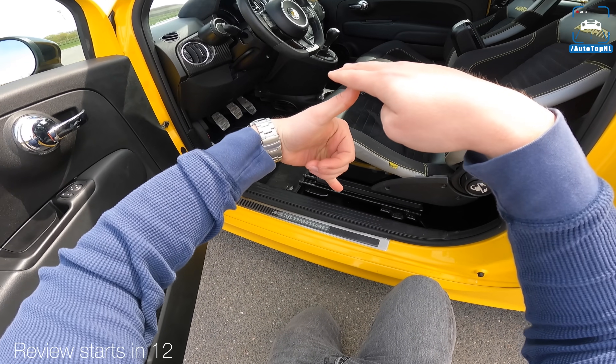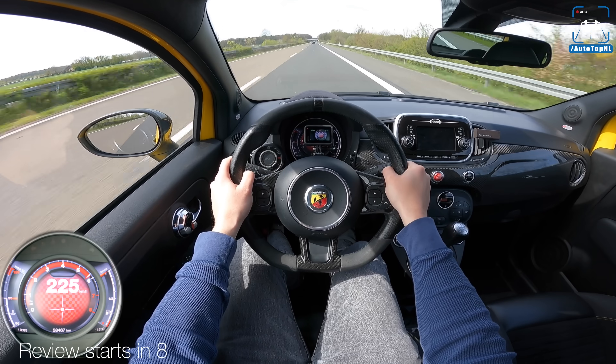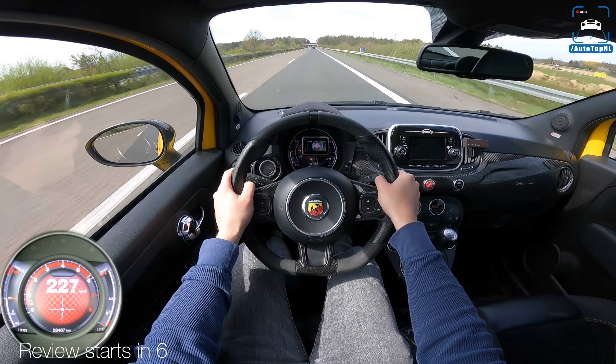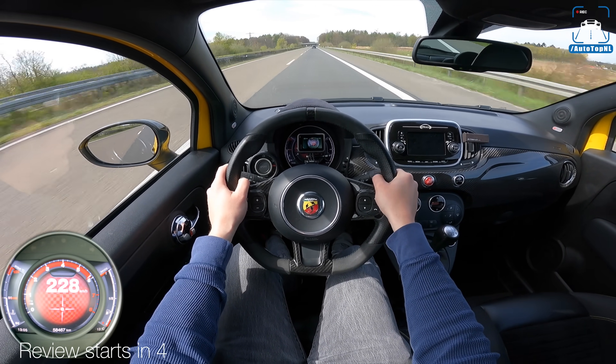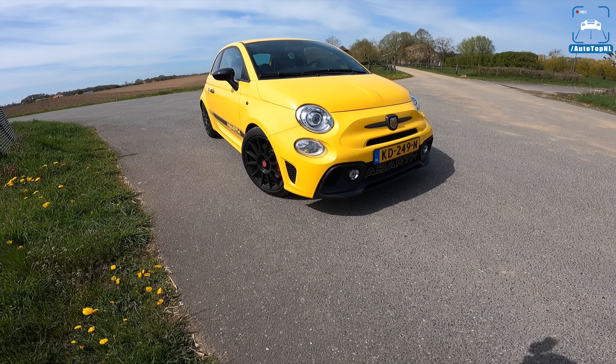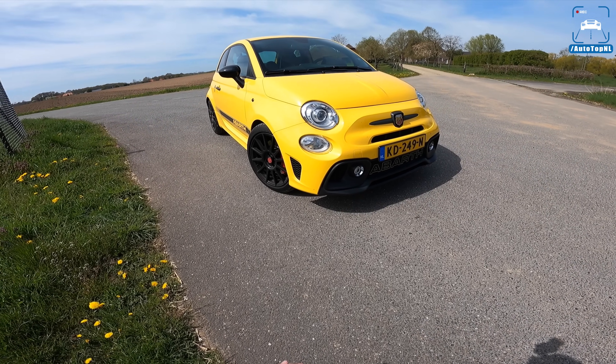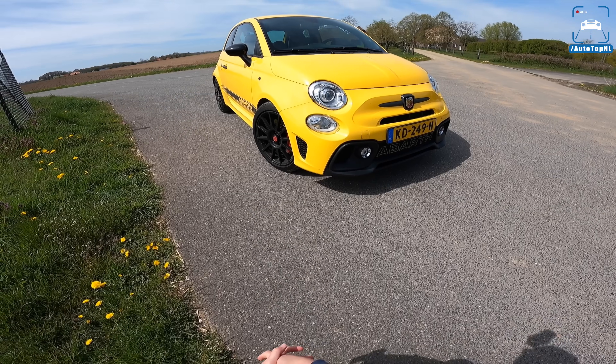Welcome to this POV review by AutoTopNL. My name is Martin and today I'm taking a look at yet another Abarth 500.